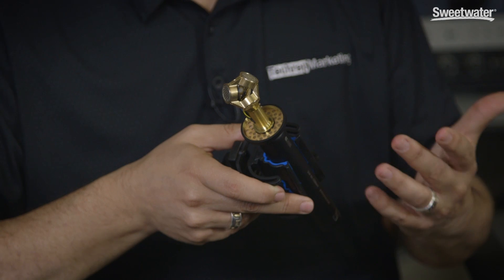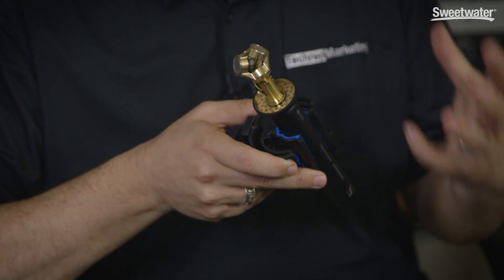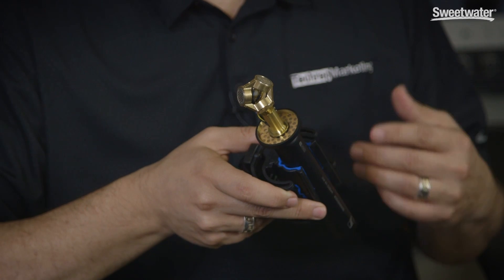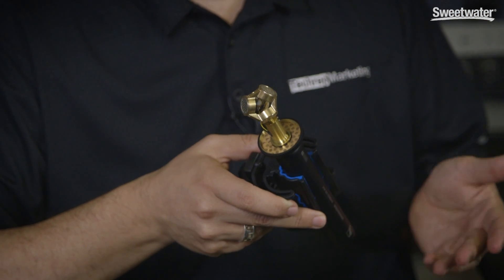One of the goals here is to package everything that you would need for a surround micing application into a single microphone element. At the top you can see that we've got a tetrahedral element. Basically it's looking at sound in three dimensions all at the same time, so we can localize a piece of audio coming at it from a single element in all three planes — X, Y, and Z — simultaneously.